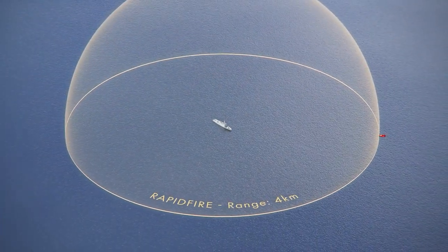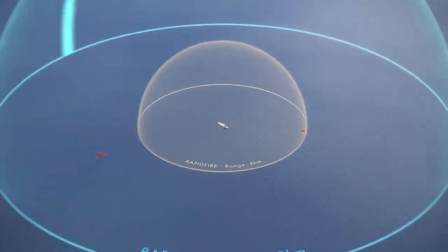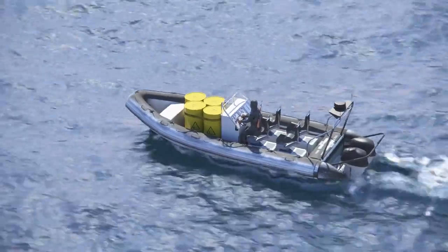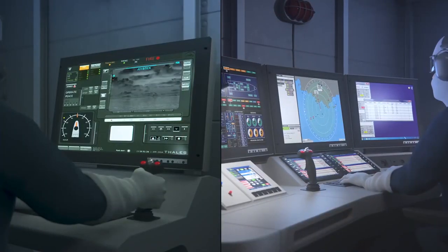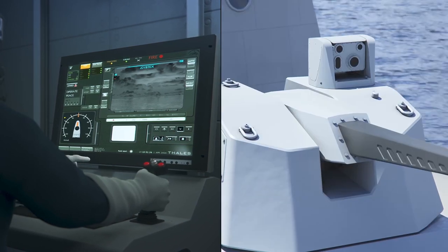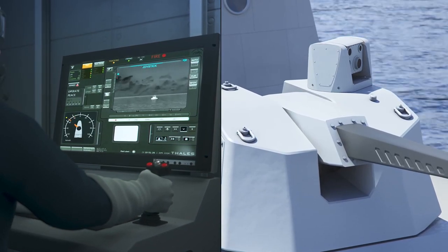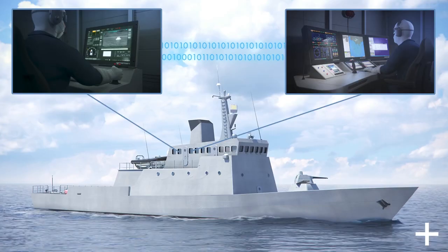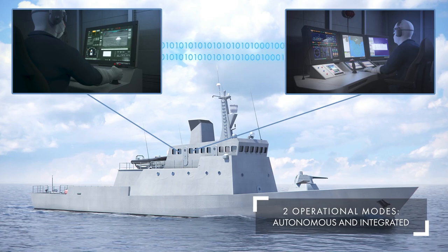Here we illustrate the Rapid Fire's capability against two typical threats: a small suicide boat and a small drone. Using the Rapid Fire's firing and control posts and the ship's combat management system, the threat is detected, and the operator can independently control its own optronic site to identify the threat. Threat analysis is then shared with the combat management system.